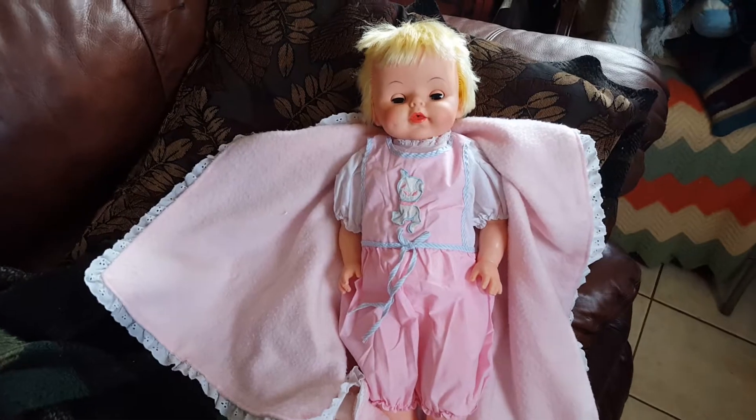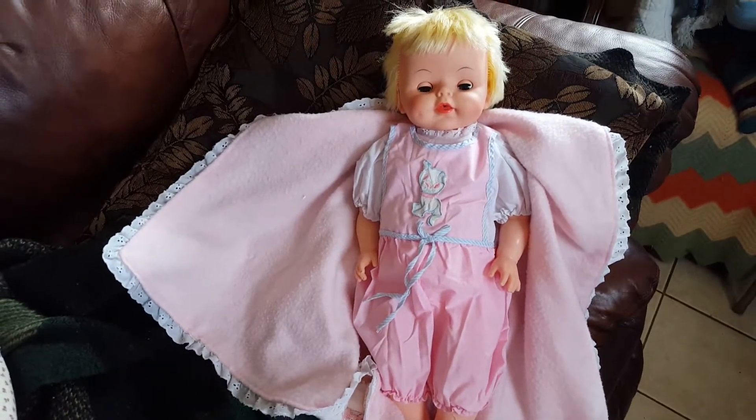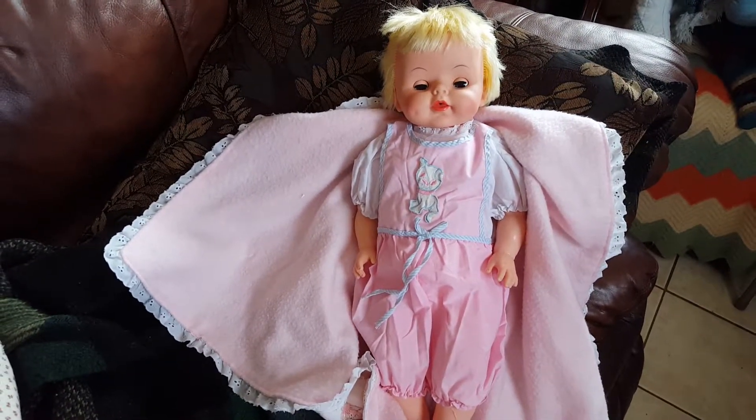She kind of sounds like a dying cat, but it's kind of cute at the same time.